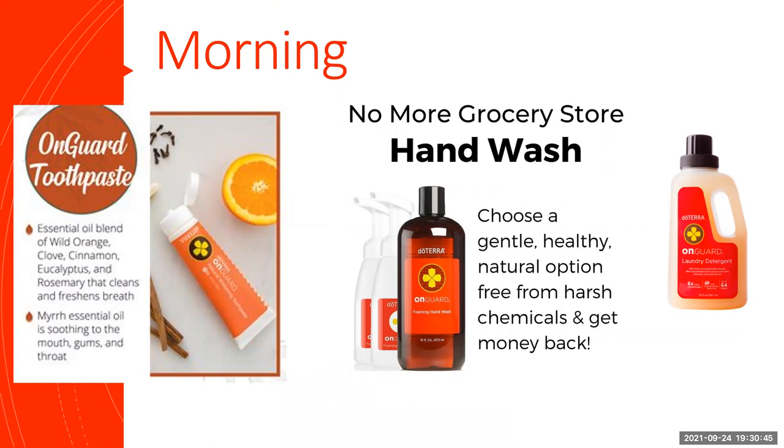In the morning, we brush our teeth with our OnGuard toothpaste. That's got the essential oil blend in, and it also has Myrrh essential oil in — a fantastic oil for the health of the mouth, gums, and throat. It's a fluoride-free toothpaste that also whitens teeth. We wash our hands — by all our sinks we have a foam dispenser with the OnGuard Foaming Hand Wash. It's a natural, healthy option with no harsh chemicals, and it's got that OnGuard blend in.